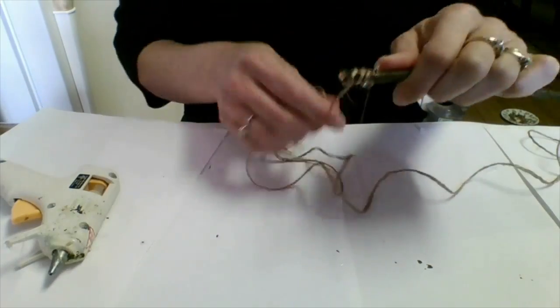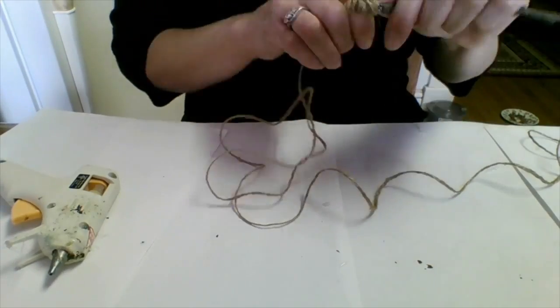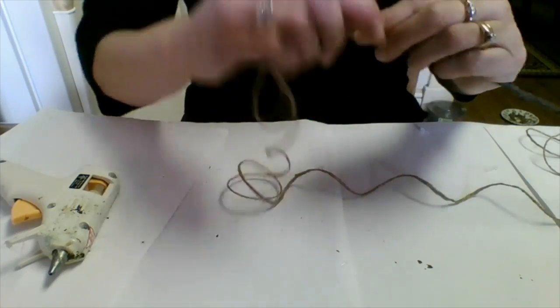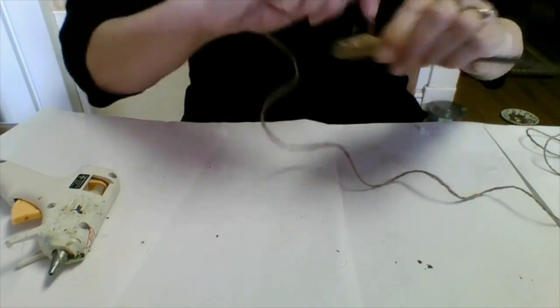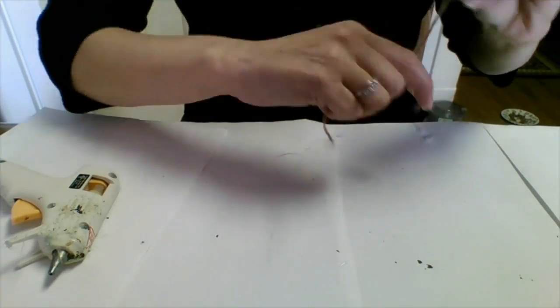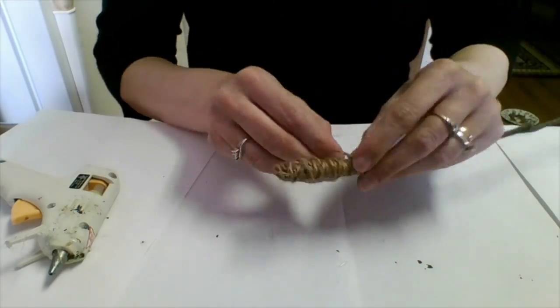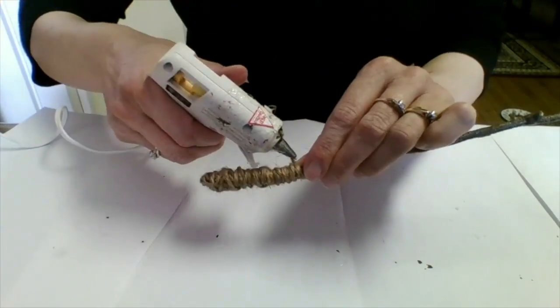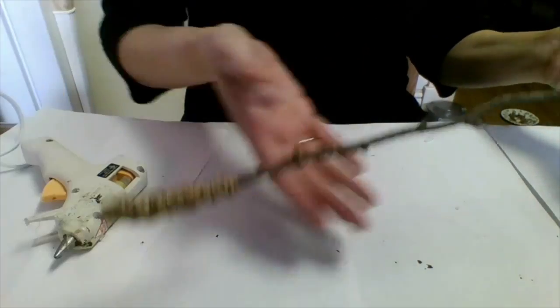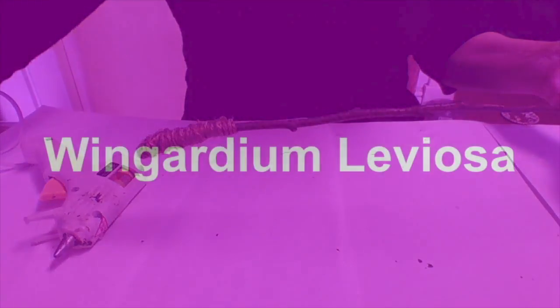If you don't have a wooden dowel, you can always go outside and pick up a stick. Do the same process — put a little bit of glue at the bottom and start wrapping it around to about halfway up to get that very cool, magical-looking wand. Once you're done, make sure you secure it with a little bit of hot glue. And then you're done.